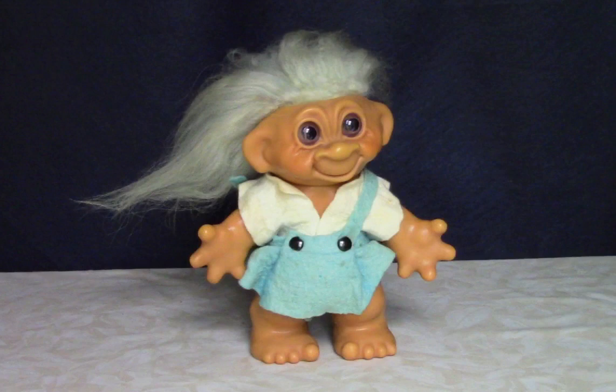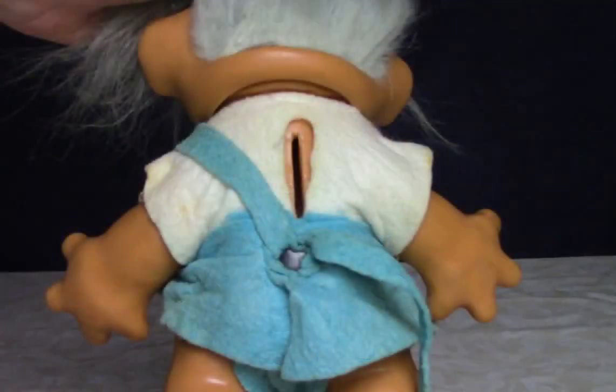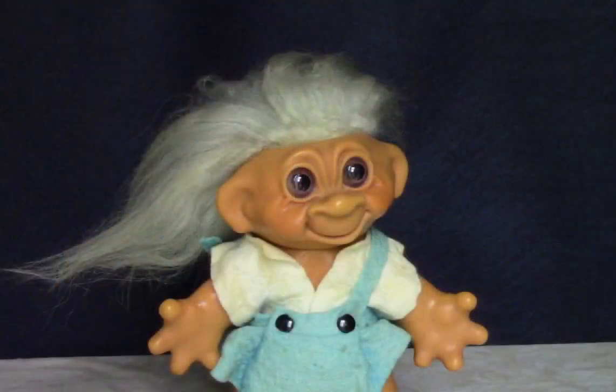Check out this blue-haired troll doll — she's actually a bank. See the slot in her back? Although I don't see any way to get the money out once you put it in. There's no rubber stopper or anything like that. Maybe the head was supposed to come off.